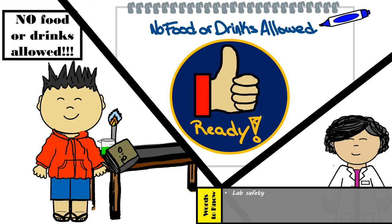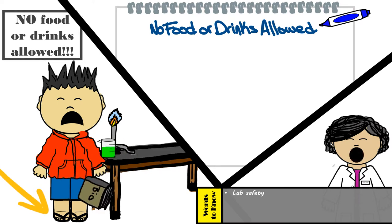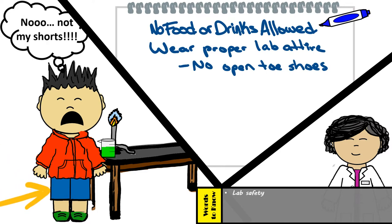Not so fast Alex, first we need to talk about your wardrobe. First of all, no open-toed shoes are allowed in the lab. Alex, watch out for that — are you okay? See, that's exactly why we must always wear closed-toed shoes. I'm glad that you're starting to get it Alex. Now, as for your shorts — no shorts in the lab.